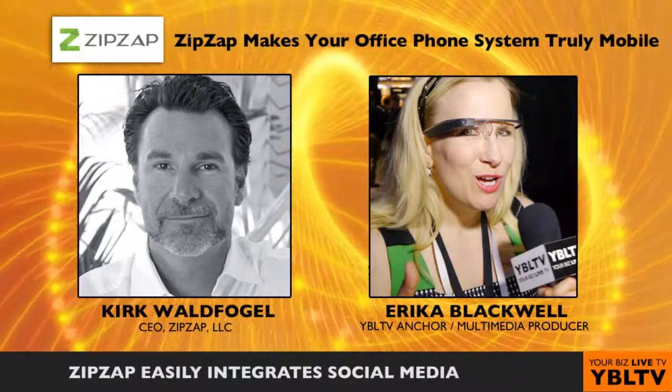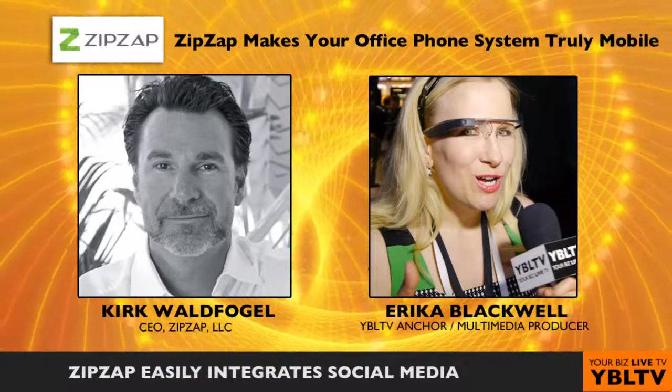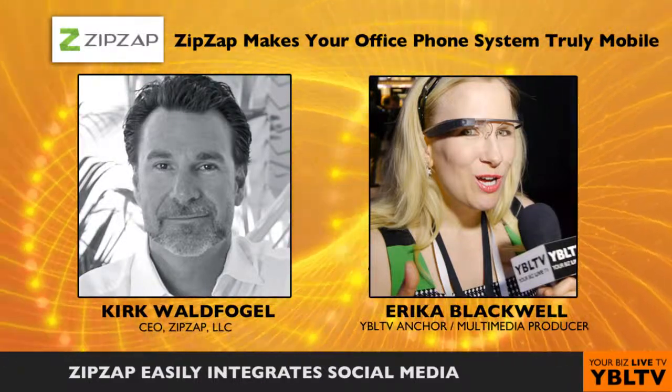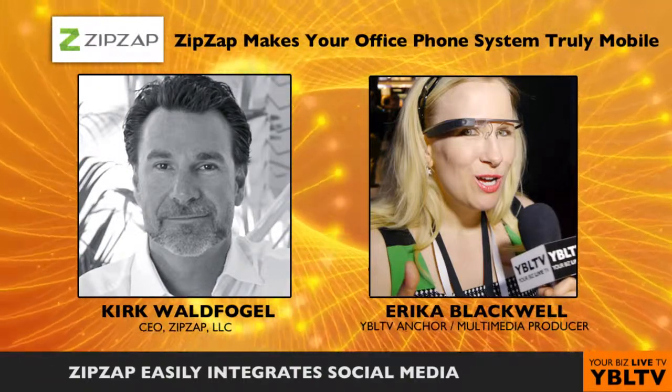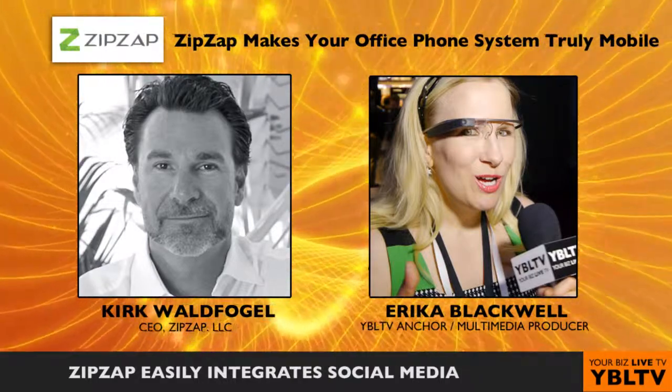Knowing what your customers and colleagues are up to in their Twitter and Facebook accounts is critical when maintaining good relationships. How does ZipSap integrate social media into its platform? We added Facebook and Twitter feeds into your caller. So before you answer a call from a caller, you can actually tap on an inbound call on your iPad.